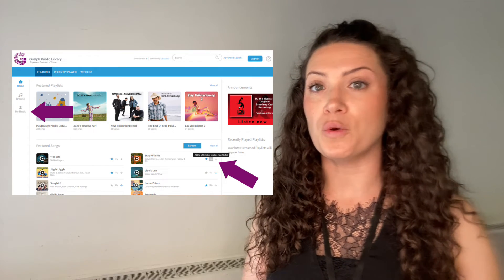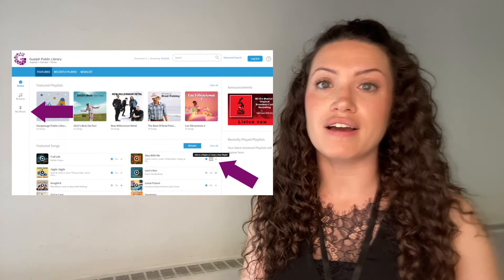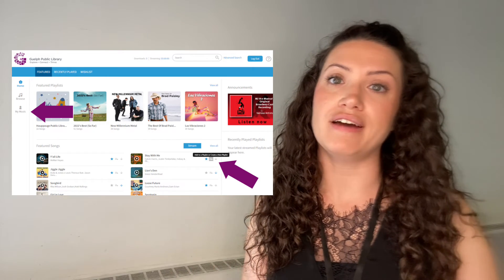If you'd like to create your own playlist, you can click the add to list button found next to the download arrow. You can build a new playlist or you can add additional songs to a playlist that you've already created. You can add individual songs to a playlist or an entire album. You can find your playlist or any saved music in the My Music tab on the left-hand side.